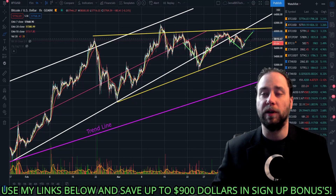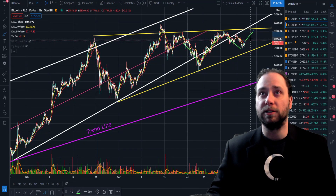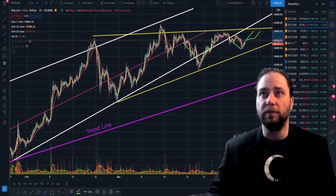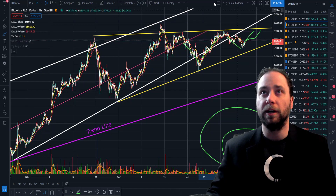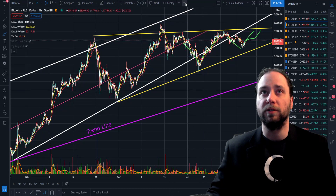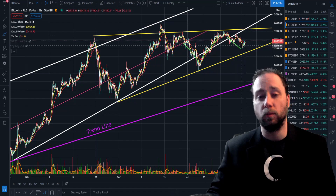What I'm anticipating, in simplicity, is a punch back up this way — or worst case, something sideways and then up — especially if the volume comes into the market down here. So be watching for that volume to come in, and then hopefully a breakout will happen over here.